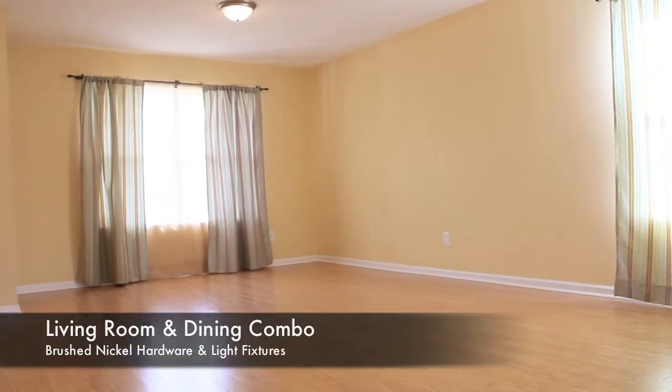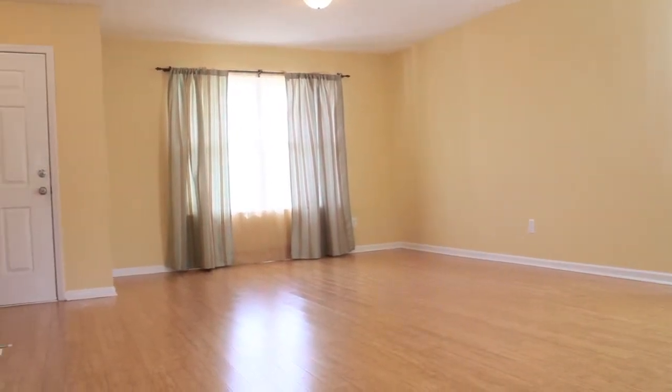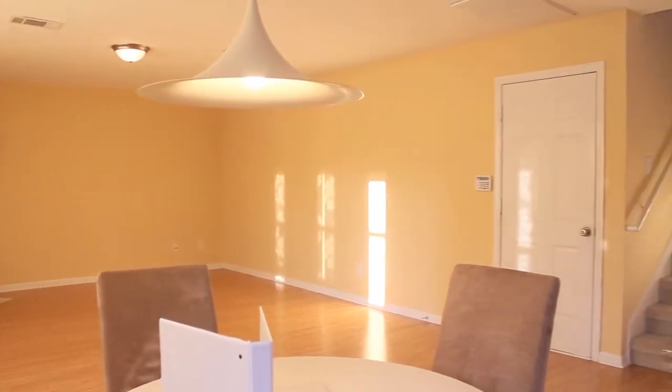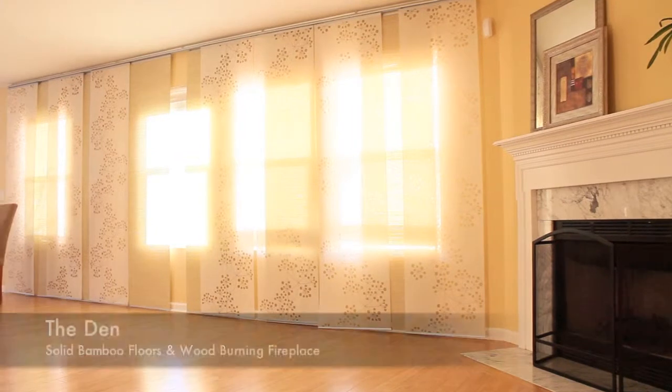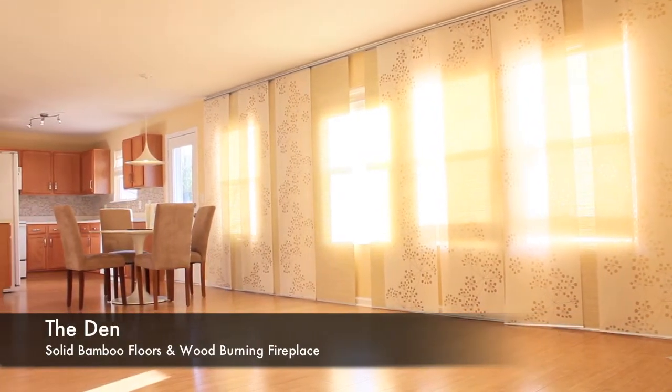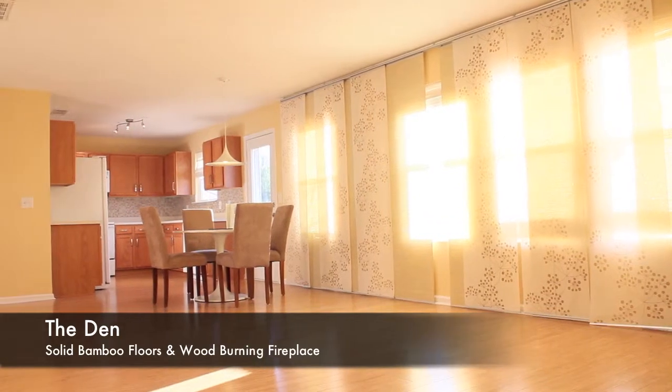Living room and dining room combo. Notice throughout the home upgraded brushed nickel hardware and light fixtures, to bring this home a fresh contemporary feel. Solid bamboo floors are a feature of the entire downstairs, and the wall covering stays.